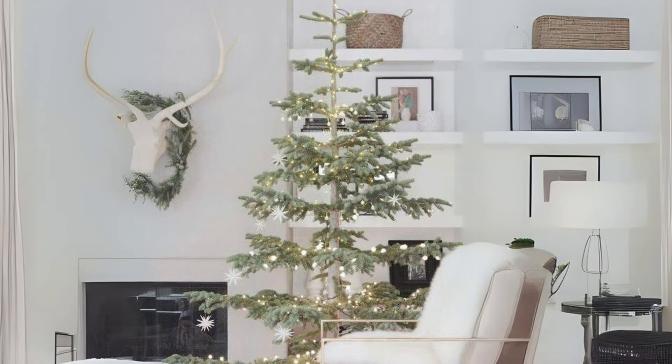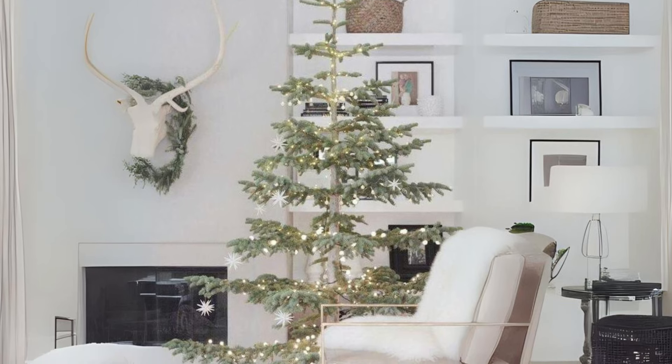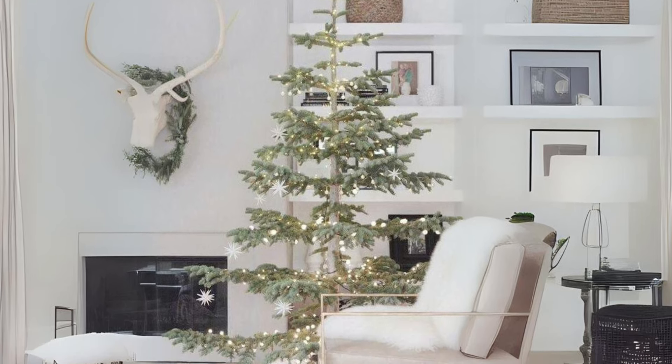Minimalist Christmas tree. A simple, small tree with minimal decor — like a few lights and ornaments — can feel elegant and classic.